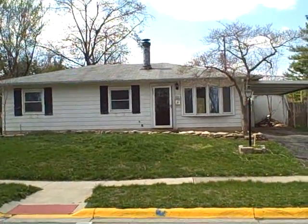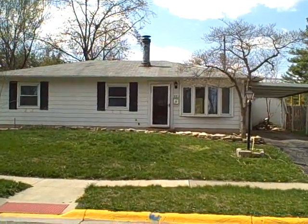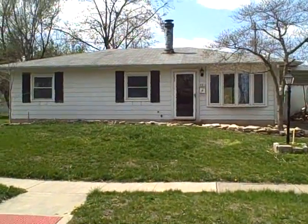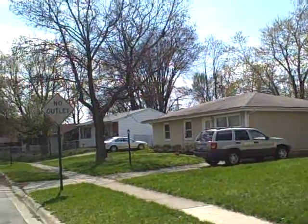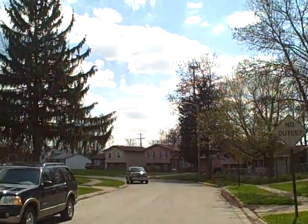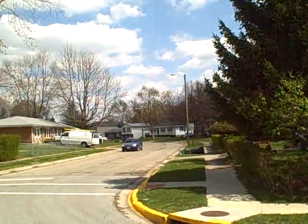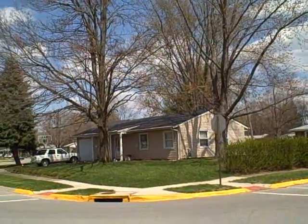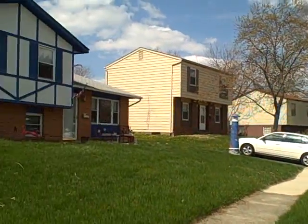Good afternoon. We're here at Columbus's east side at 3291 Faycrest, Columbus, Ohio 43232. This is a nice little bread and butter neighborhood here. I would say it's probably safe to say that most of these homes are owner-occupied and in pretty good shape, that's for sure.